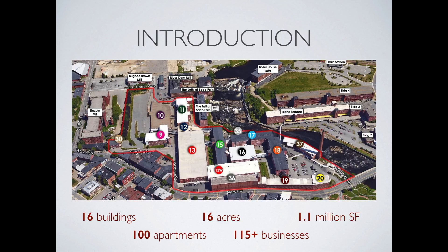The utility connections of electricity, fiber-optic data, water, sewer, and natural gas are extensive in capacity and volume, ready for connection to commercial tenants with large utility needs.